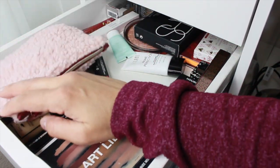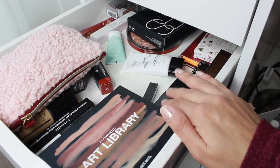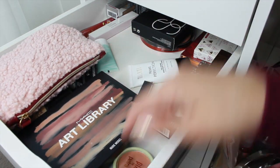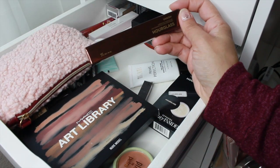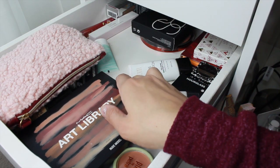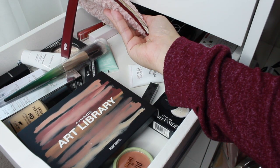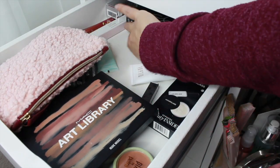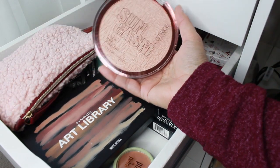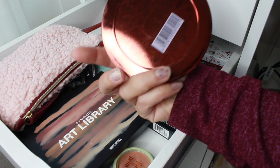I'm going to pull in the Glossier Boy Brow. I'm also pulling in a mascara — the Lancôme Idôle. This is one of their newer mascaras and I already finished the mini, so I need a new mascara. For highlighters, I'm pulling in the Hourglass Vanish Concealer in sepia. I'm also considering the Catrice Sungasm Face and Body Highlighter — look at the size of this thing, I think I'm going to do this one.